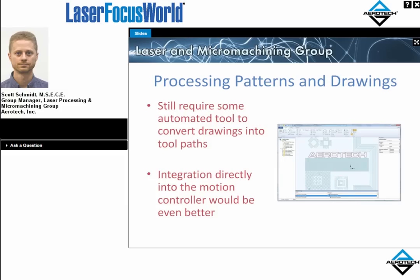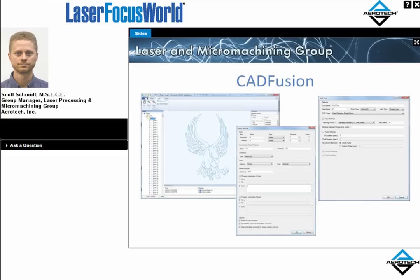It would also be helpful to have a method to interpret a customer workpiece drawing — a DXF or DWG file — and parse it directly into motion control code to run on the A3200 motion controller. This tool is what Aerotech calls CAD Fusion, which produces code that integrates directly into the motion controller with no additional post-processing needed. It provides input windows for project settings and the ability to set up laser firing tools automatically using drop-down lists that identify your hardware and automatically script the code to fire the laser.